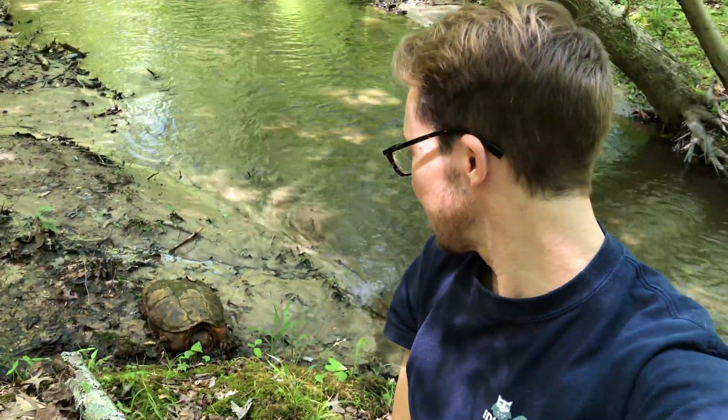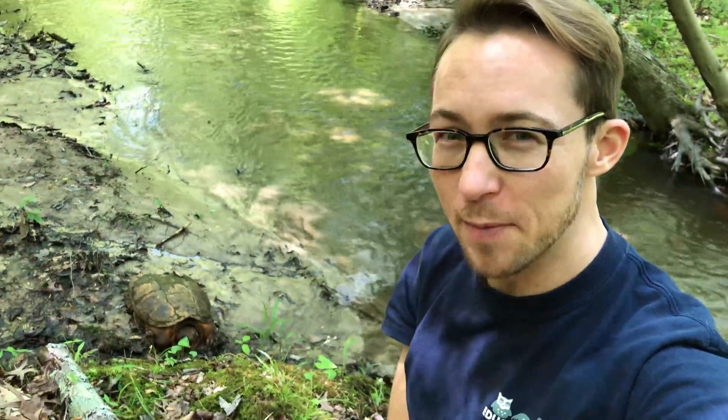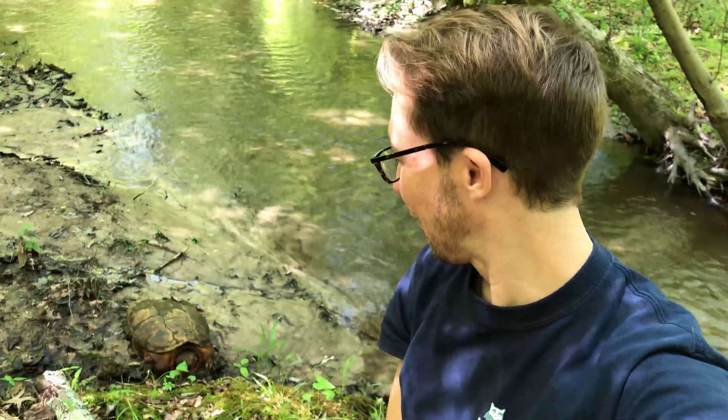I was just standing up on the trail being very quiet and just observing by listening, and I heard lots of rustling in the leaves. I looked around and thought maybe it'd just be a squirrel, but I found a big surprise. Do you see it? It's very camouflaged — blends right in. There's a snapping turtle! How cool is that? Let's check it out.